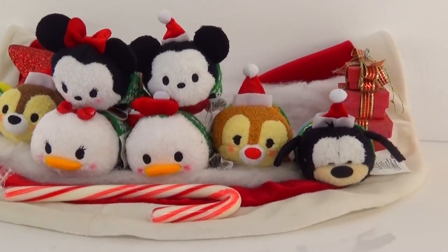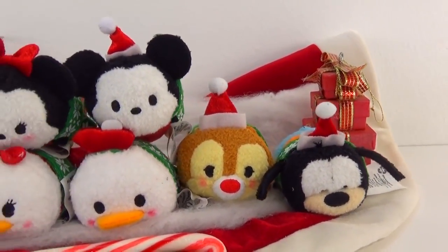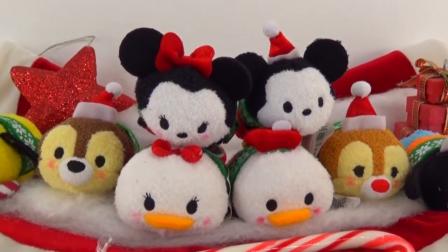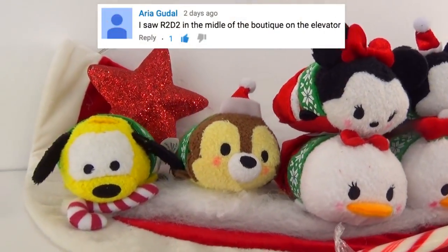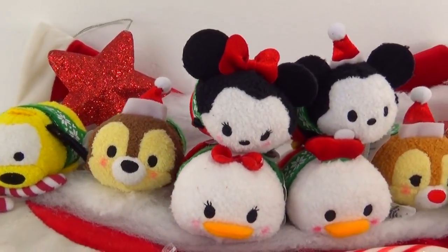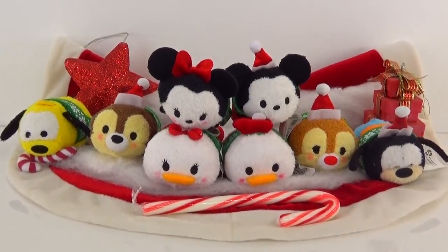Well guys, that's all for this Tsum Tsum episode — I hope you enjoyed it! Don't forget to let me know which was your favorite Tsum Tsum and where you found R2-D2 in the comments below. Congratulations to Aria for winning our Finding R2-D2 game for our last episode — you guys are so great at Finding R2-D2! Make sure you keep looking for them. Thanks for watching — see you guys next time!